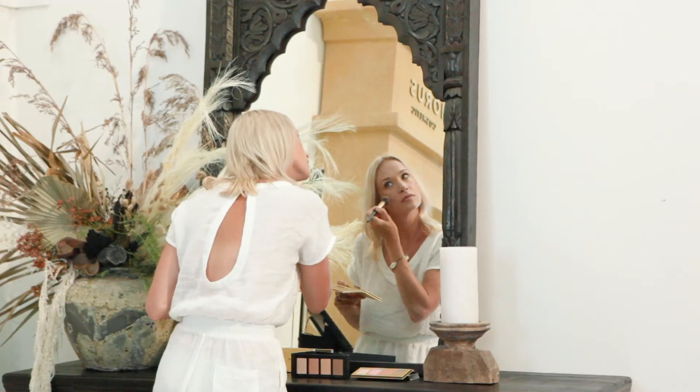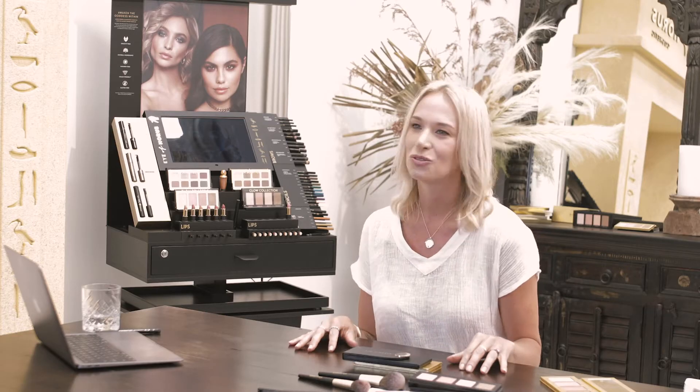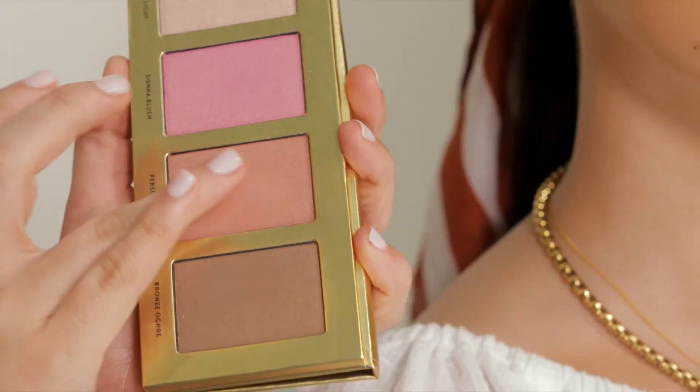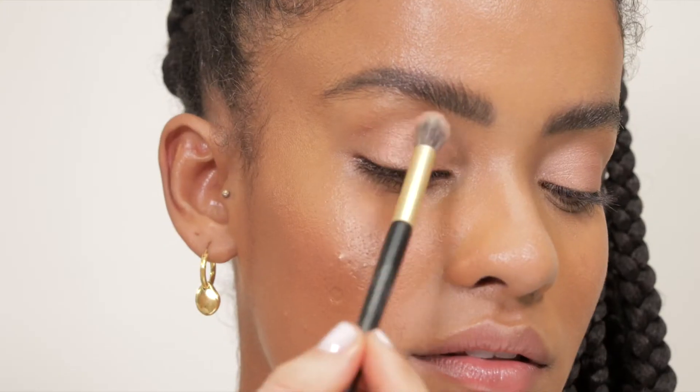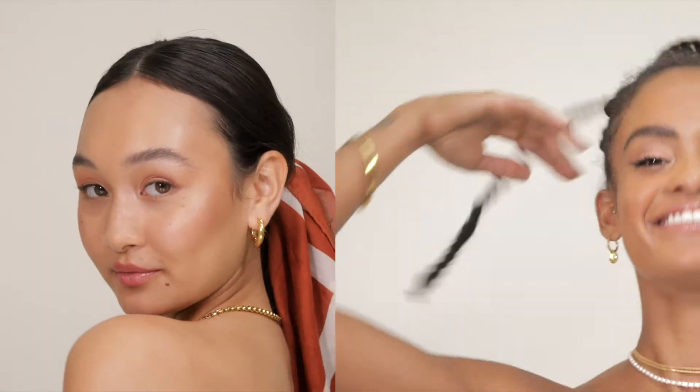We created the Glow collection for the busy everyday goddess in mind. We wanted them to be super versatile, easy to apply, that can be used on your face, your eyes and your cheeks to give you that really beautiful youthful look while still showcasing our Eye of Horace Signature Glow.